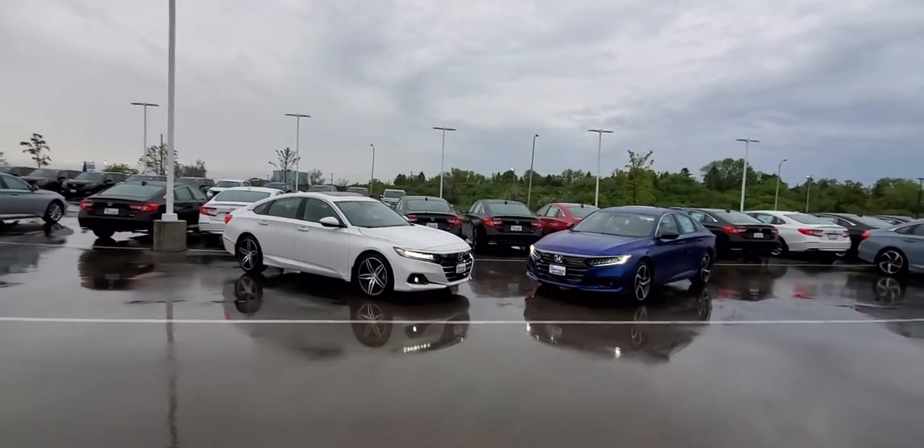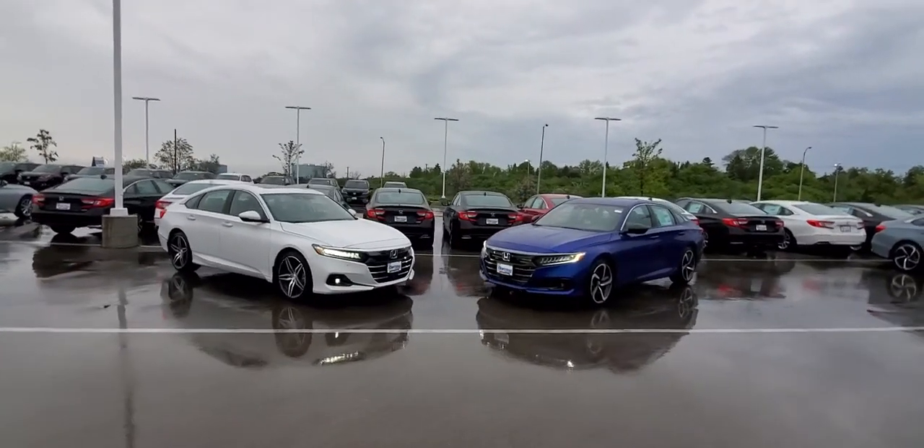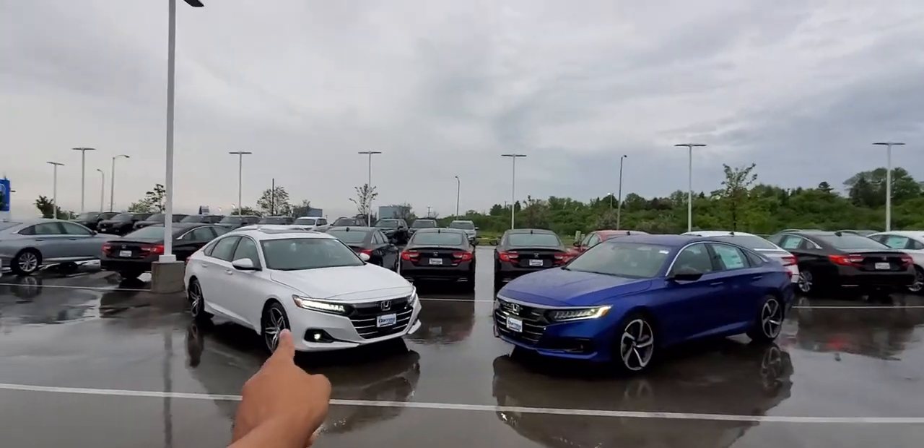Hi, this is Joseph at Rooster. I have a quick video to show you guys the difference between cloth seats and leather seats.